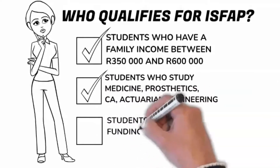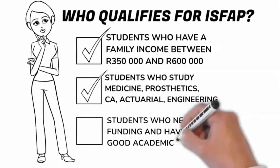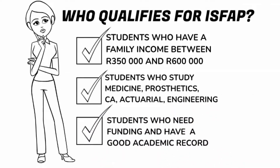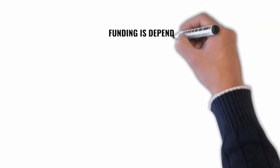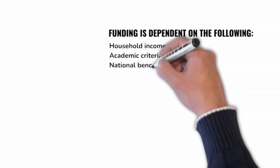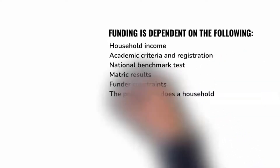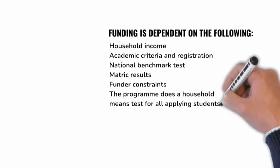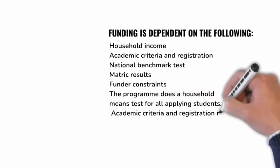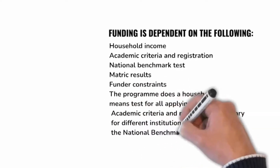Students who need funding and have a really good academic record also qualify. Ultimately, funding is dependent on the following: your household income, the academic criteria and registration, national benchmark tests, matric results, and funder constraints. The programme does a household means test for all applying students.